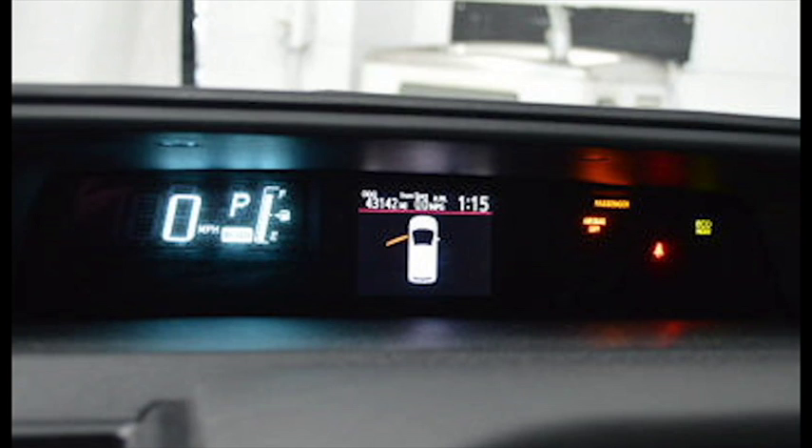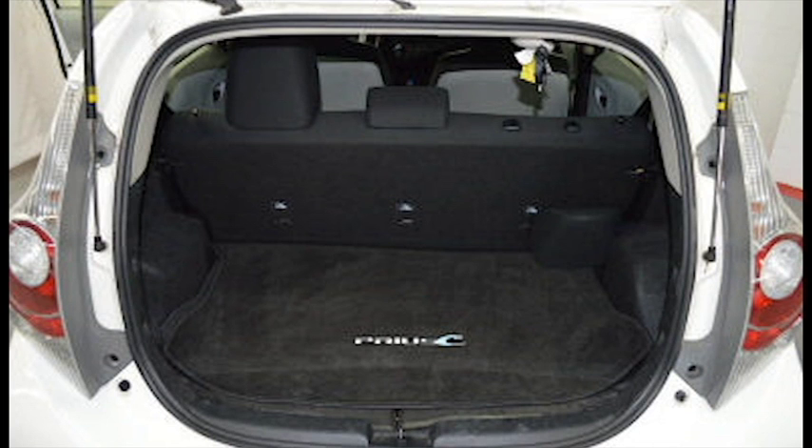intuitive displays, comfortable rear seating, and plenty of storage space.